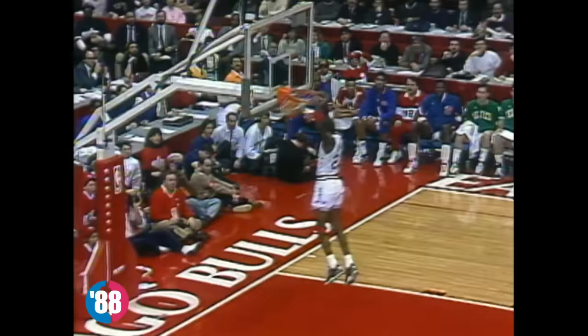And a steal by Jordan. He spun it away from the Mailman. Now this is something Doug Collins coaches the Chicago Bulls players to do — try to come from the rear to block the shots of the bigger players. He leads the NBA in steals. Is there anything he can't do?